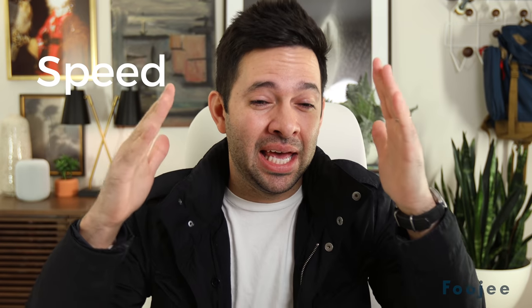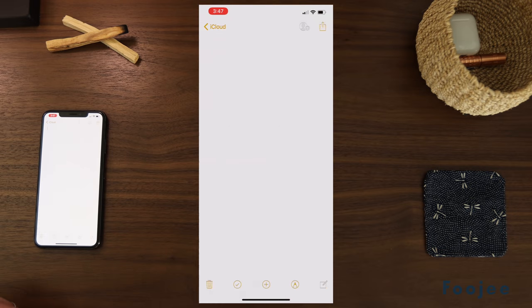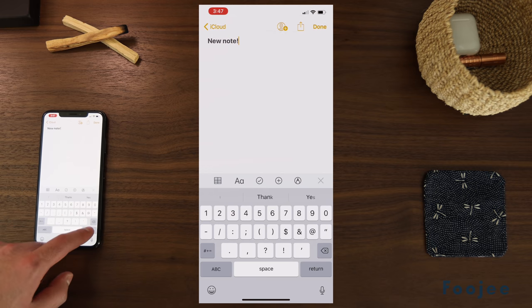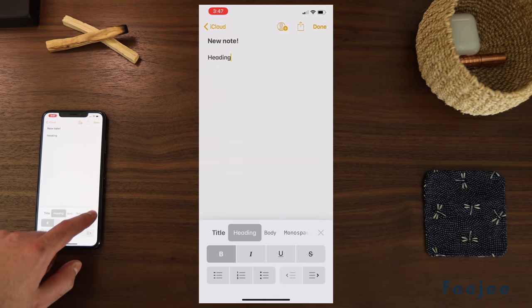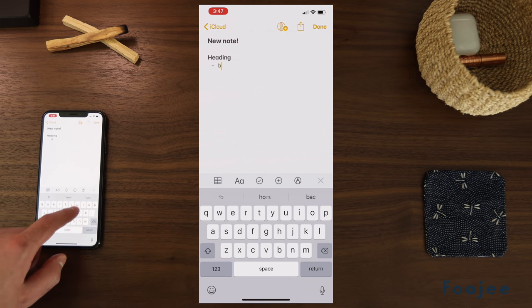The first feature is speed. It's just fast. I've got over 2,000 notes in my Notes app and whether I'm using it on my phone or my iPad, it's just fast. For a note-taking app, you're multitasking a lot — listening to a lecture, talking with someone, or watching something. So I want to be able to open up the app, hit create new note quickly and get to work. Apple just nailed it with speed.